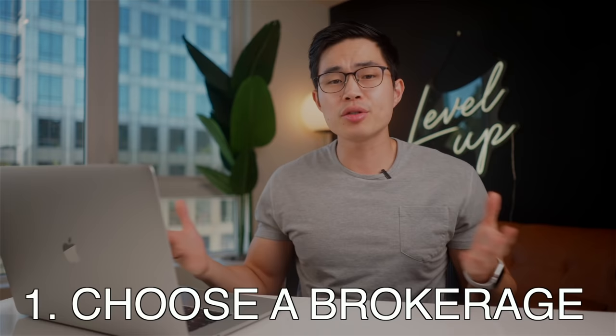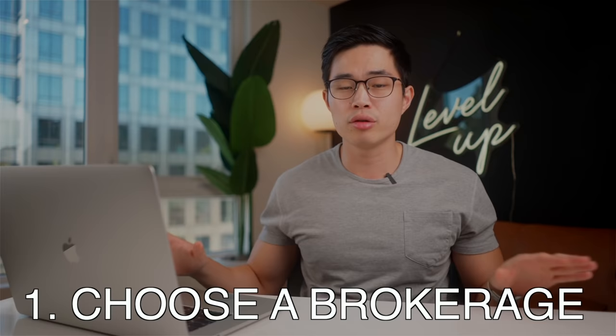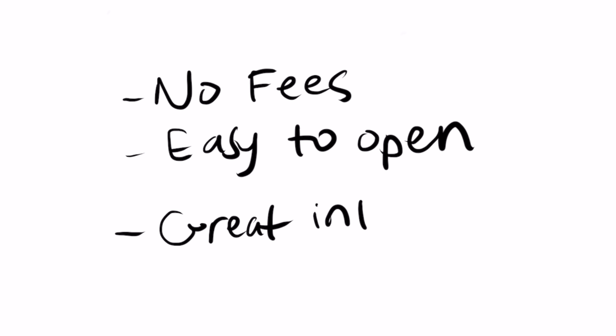So first you'll want to choose a brokerage that you want to open up your Roth IRA with. There are a lot that you can choose like M1 Finance, Vanguard, Fidelity, TD Ameritrade, Charles Schwab, and a lot more. I'm going to show you guys how simple it is to open up a Roth IRA using one of my favorite platforms, M1 Finance. This is an amazing platform that has no fees, is super easy to open up, and has a great interface on both the computer and on your phone.